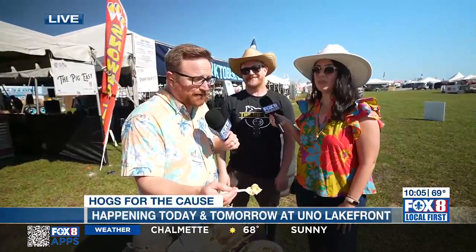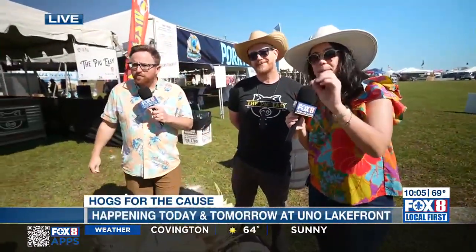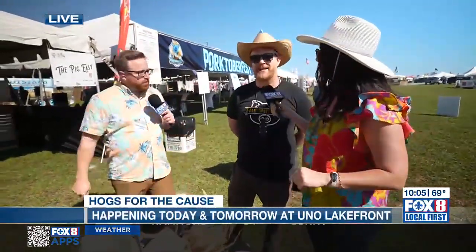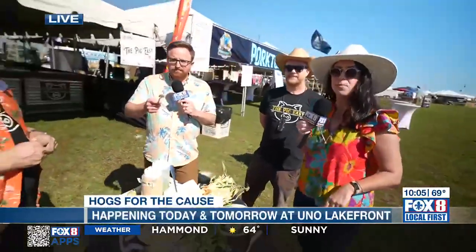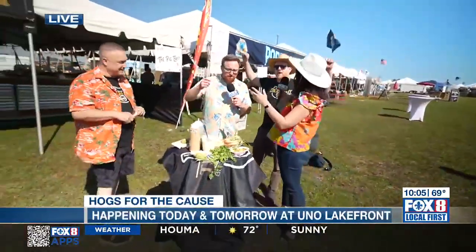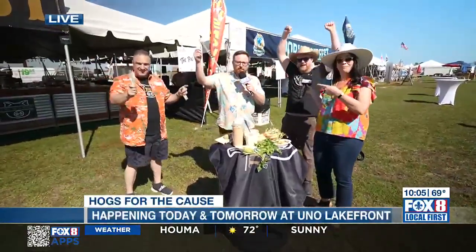Y'all have got to try out this corn bowl, the elote bowl here. Add it to your list when you're making a list of foods to eat — The Pig Easy, get the elote bowl, add it to your itinerary. Only have it tonight. Gates open at 3, be sure to come on out and support a good cause — the annual Hogsburg event. Big Easy. Liz, you want some of this fried chicken mayonnaise? Oh my gosh, that looks so good.